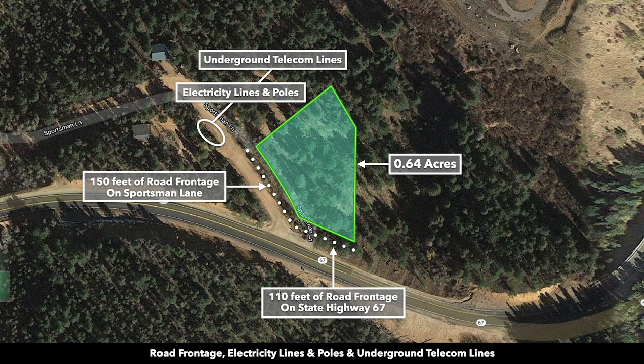This is the parcel highlighted in green. It's 0.64 acres. It's essentially a corner lot in the sense that you have about 110 feet of frontage along State Highway 67 and then 150 feet of road frontage along Sportsman Lane. There's also electricity, telephone, and internet lines already in place.